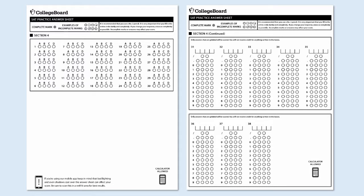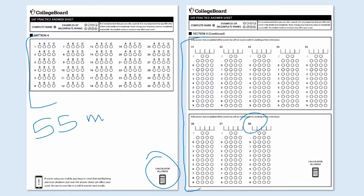Then you'll start on Section 4, which is a section that does allow calculators. Here is the answer sheet for this section, and you'll notice that it has 30 multiple choice questions followed by eight grid-in answers. So that's a total of 38 questions, and this section of the test is 55 minutes long — again, an average of a little more than a minute per question.